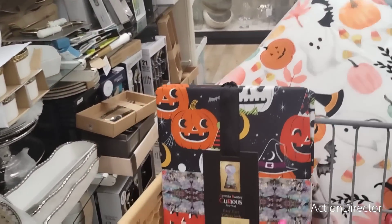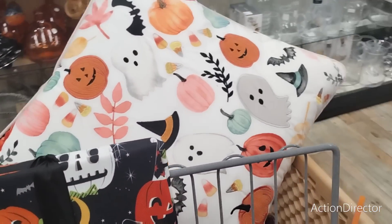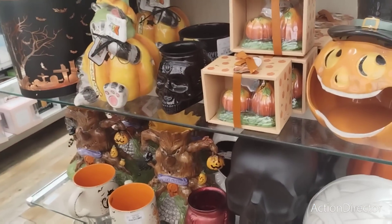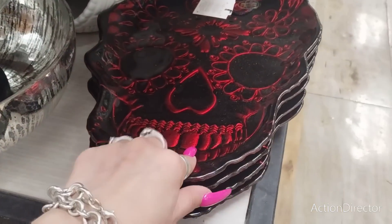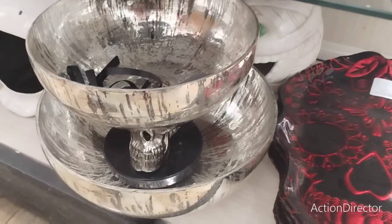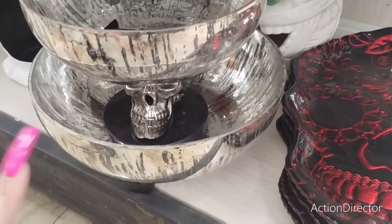We gotta start whittling down what I'm gonna buy because I'm not rich — running around like my last name's Kardashian. I think this one is $14.99. This is like a spooky punch bowl or something — I don't really want to pull it out because it looks complicated and I can be klutzy.